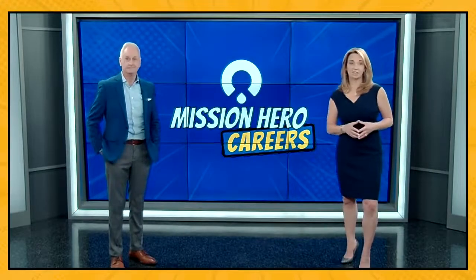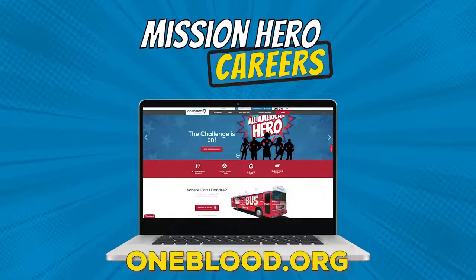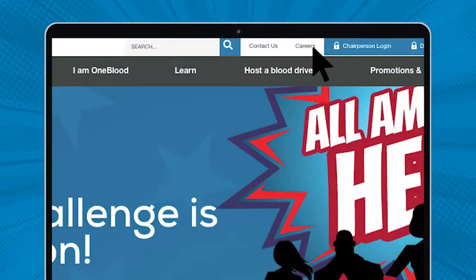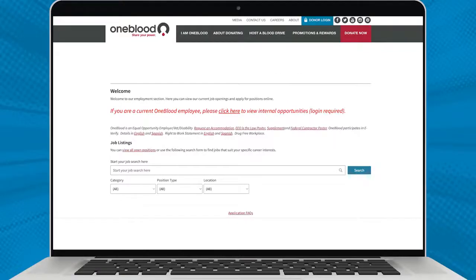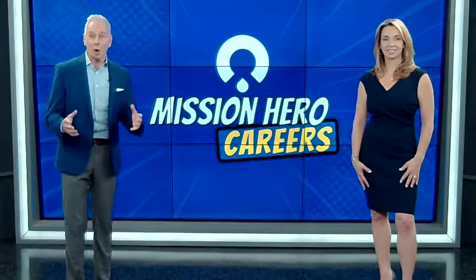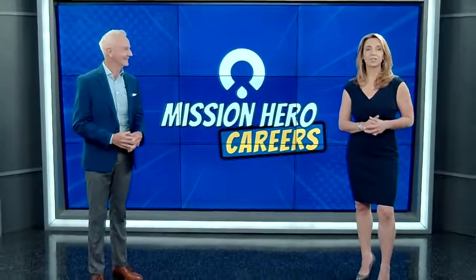There's really only one thing left for you to do, and that is apply. All you have to do is visit OneBlood.org and click on the Careers tab. Once you're on the Careers page, you can click on Apply and follow the prompts to the job you want to apply for. It's just that easy. We hope to be welcoming you to the OneBlood team soon. Thanks for joining us for this Mission Heroes Career Show. We'll see you next time.